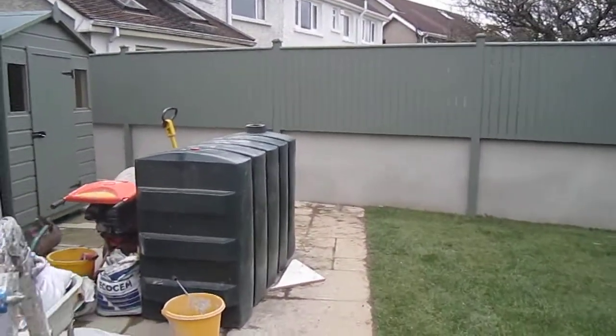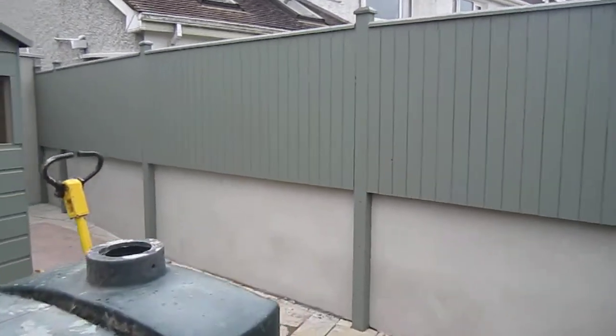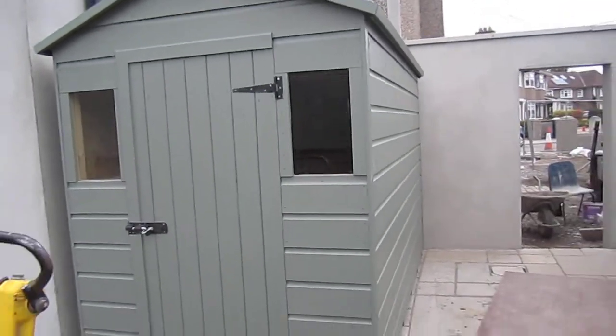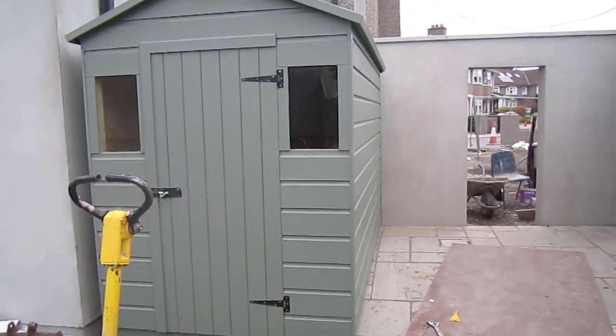We also have a garden shed which fits in nicely — a custom build to the client's requirements. That's a 10 by 5. That's our job in Sandymount.